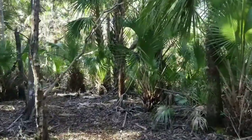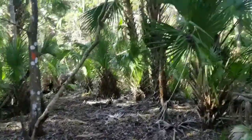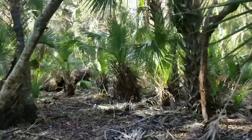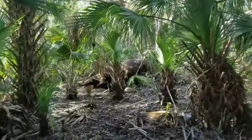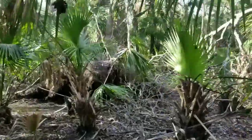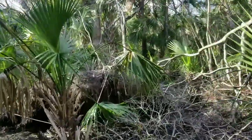It's a fairly pleasant trip through the forest today. An overgrown trail is nothing I haven't handled before. So, not too bad.